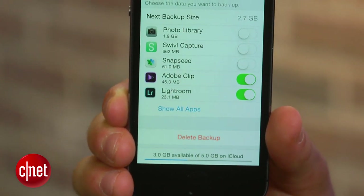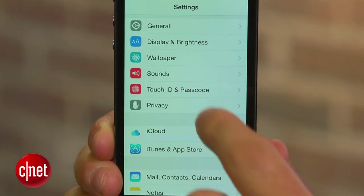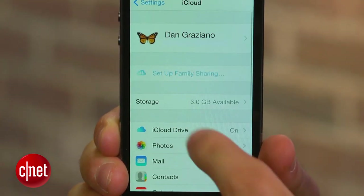To stop your photos from automatically uploading to the cloud, go to Settings, click on iCloud, select Photos, and turn off My Photo Stream.